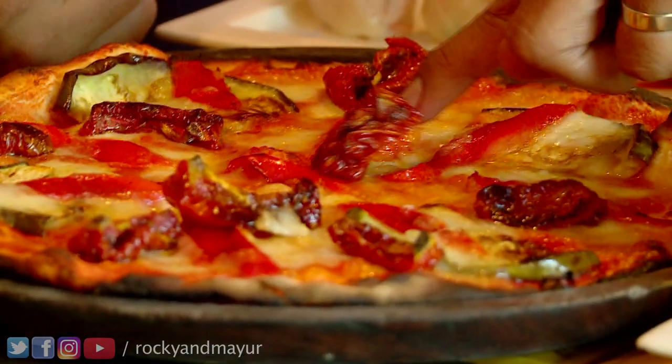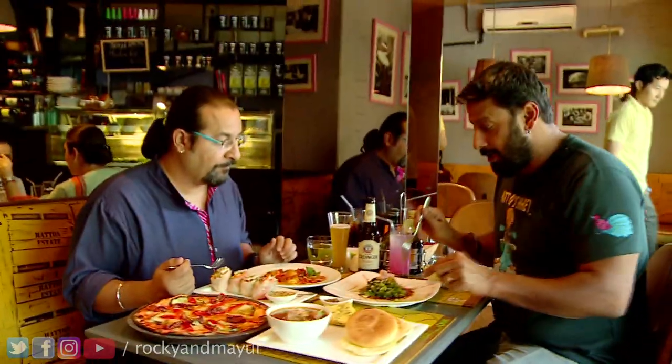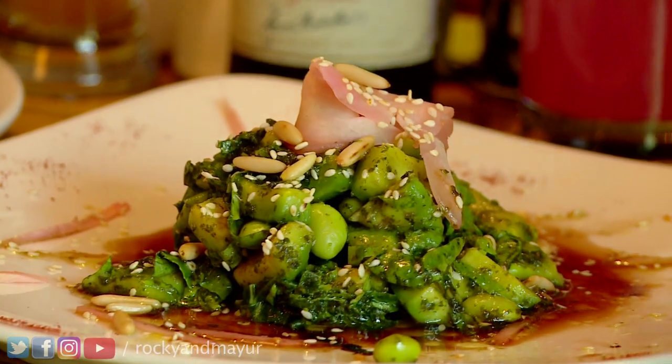Look at this pizza, for example — a wood-fired pizza with sun-dried tomatoes and aubergine. But my favourite here is the super healthy salad, which has avocado, kale leaves, pine nuts, and sesame seeds. It really brings out the Diva in me.